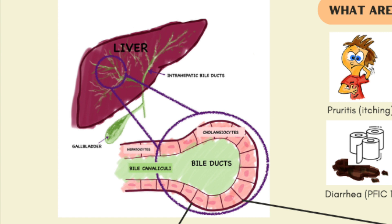This bile flows into larger and larger ducts, eventually exiting out of the liver and getting stored in the gallbladder. Then when we eat, hormones are released that stimulate the gallbladder to contract and release this bile into our intestines. In our intestines, this bile helps us absorb fats and vitamins that we need.